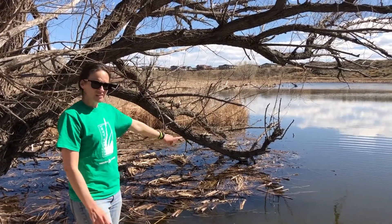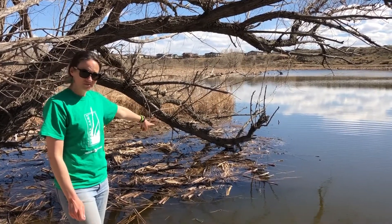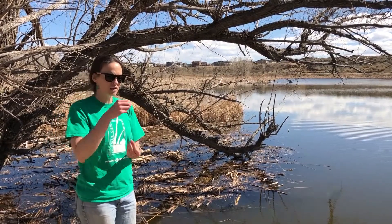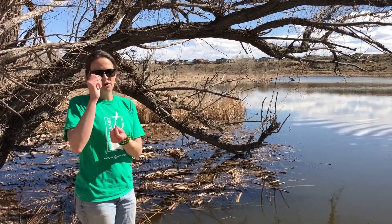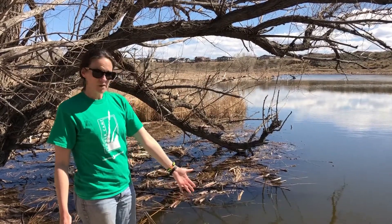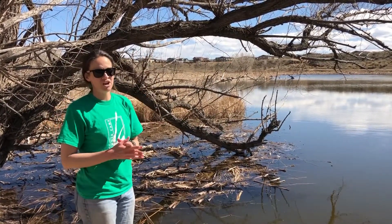And you can see here that the ones that were cut are floating on the top of the water. That's because they're hollow. So inside they have long tubes — xylem and phloem — to help them get the water from the bottom where they're growing in the water or mud, all the way up to the top of the tall leaves.